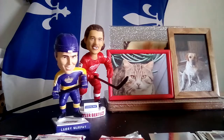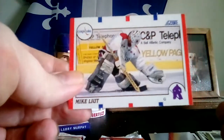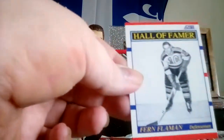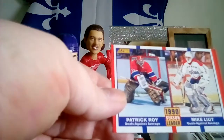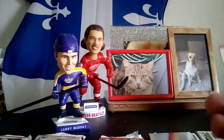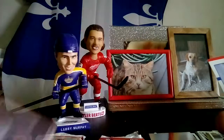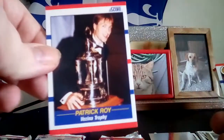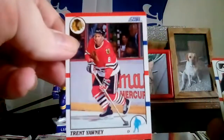Tony Granato. Mike Vernon. Mike Liut — Hall of Famer. Fern Flaman — Boston and Toronto. Patrick Roy. Mike Liut again. There's Brett Hull — camera's over here. Patrick Roy. It's a shame we never got prime Hull and Gretzky together when Gretzky was in the Blues for a little bit. Trent Yawney — he's been a boring player. Pelle Eklund.